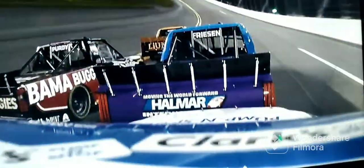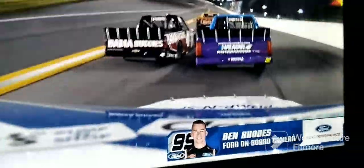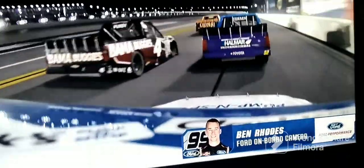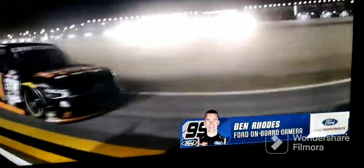How about the perspective of Ben Rhodes? This is how it all started. You heard his father tell him the whole time he was being pushed from behind — Rhodes, Rhodes, Rhodes.